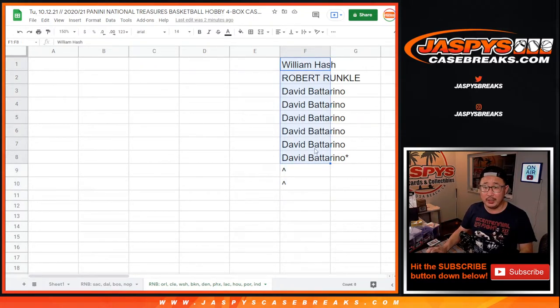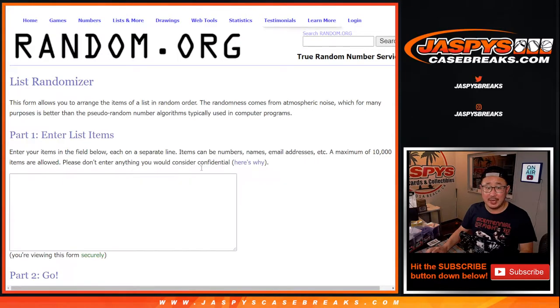Big thanks to William, Robert, and David. New dice, new list.